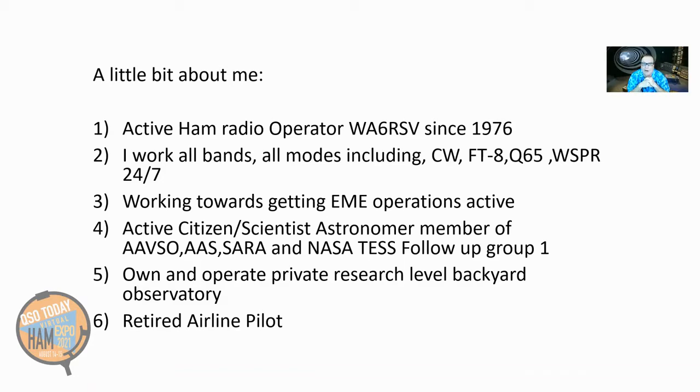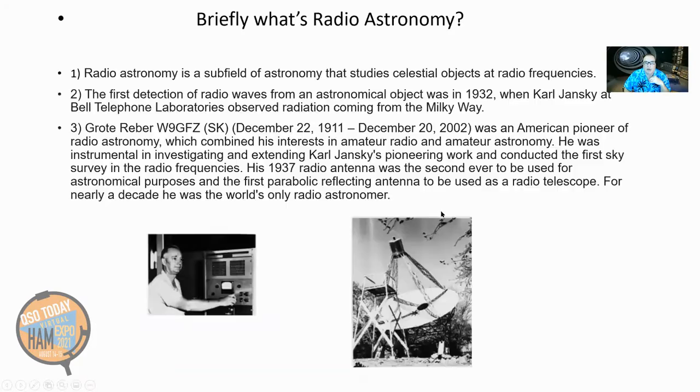I'm also a retired airline pilot, but I haven't flown in a couple of years now, and this is my new uniform. I don't have to wear a hat anymore, and I'm enjoying myself — that's why I get to do these little projects.